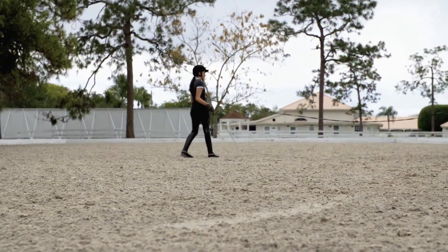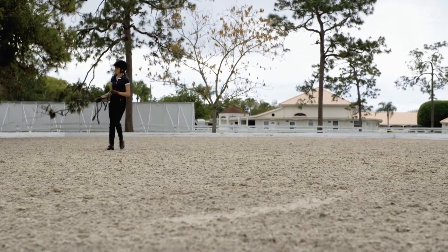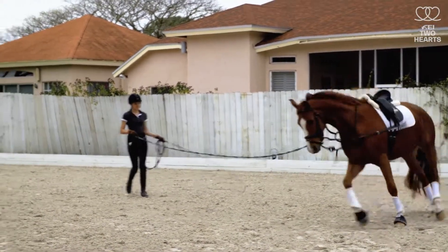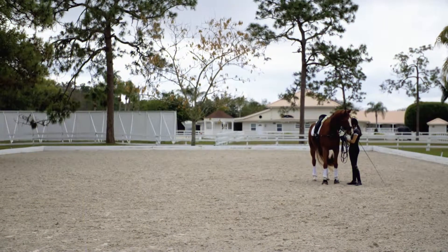With the whip, you do not use it repeatedly or all the time. Sometimes you just use it to be there and to create the triangle, to make sure your horse is still moving forward without you having to actively use the whip.